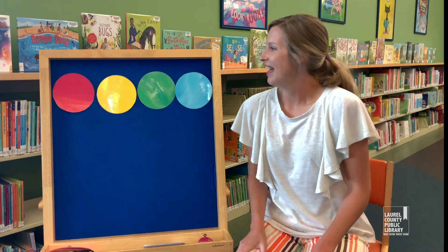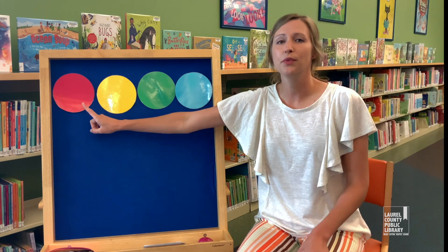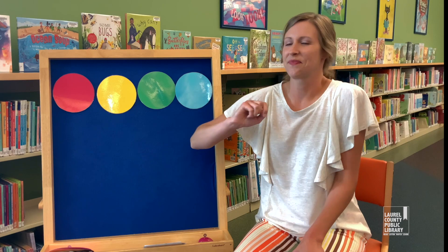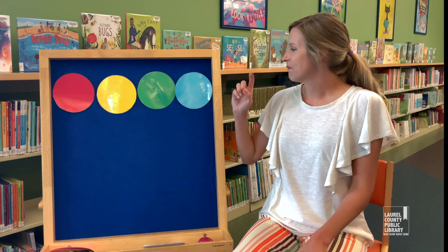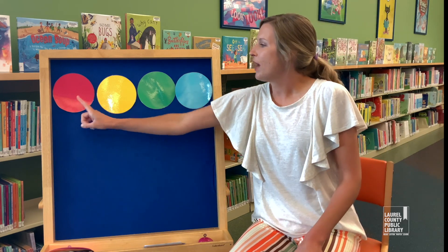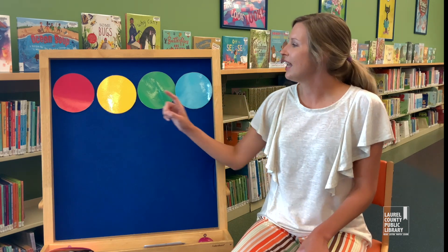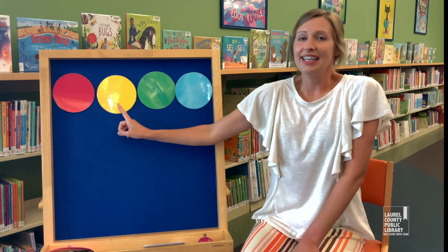Here we go. Red, yellow, green, blue. Red, yellow, green, blue. Red, yellow, green, and blue. Red, yellow, green, blue. Red, yellow, green, blue. Red, yellow, green, and blue.